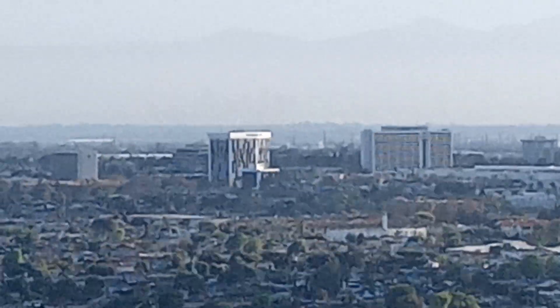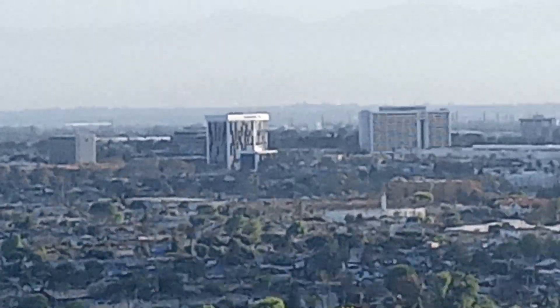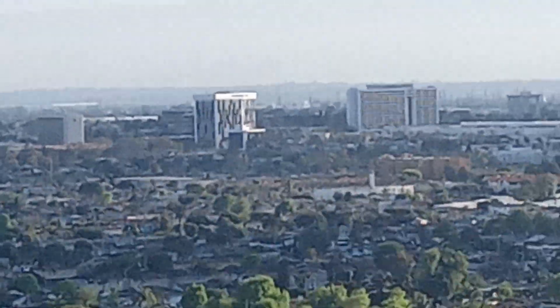If you look beyond the Holiday Inn, I don't know if you can see it on this camera. Between those two buildings, there's another little city back there — really big buildings and stuff, probably like L.A.